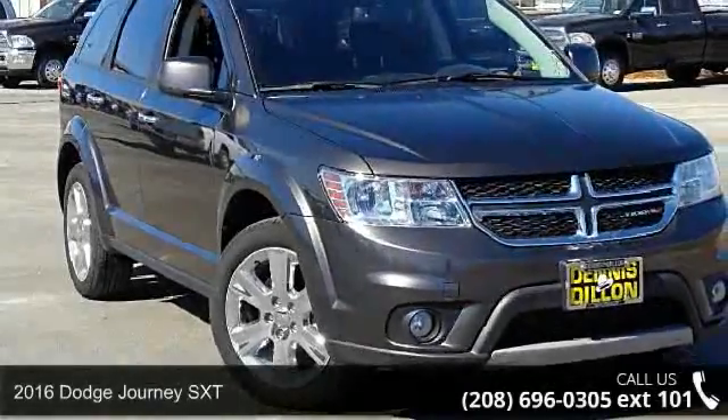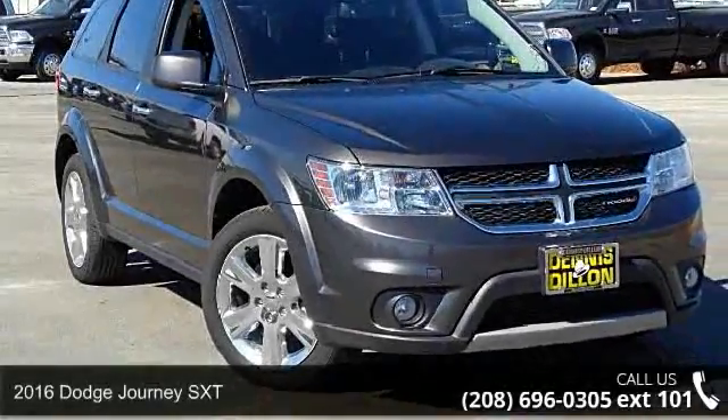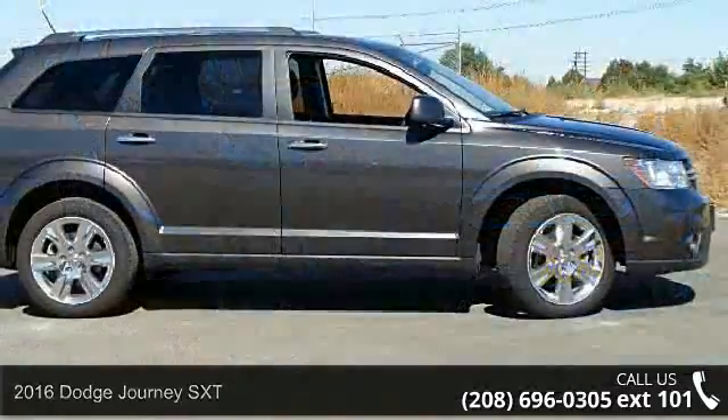Check out this 2016 Dodge Journey SXT. This may be the set of wheels you've been looking for.